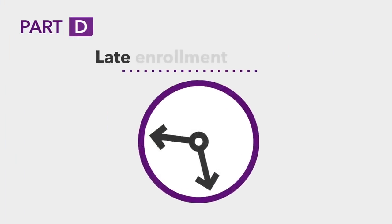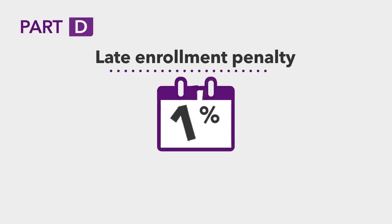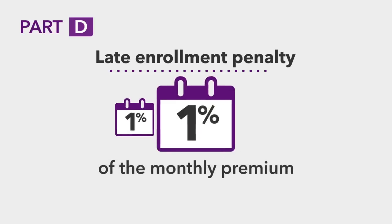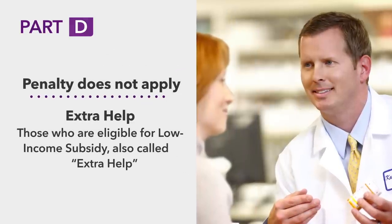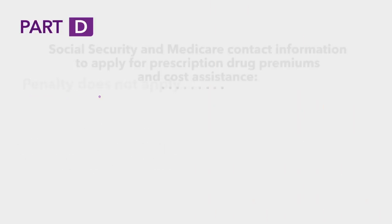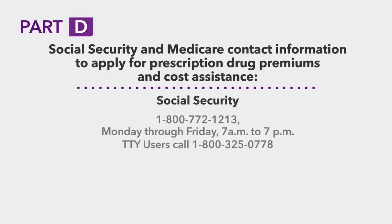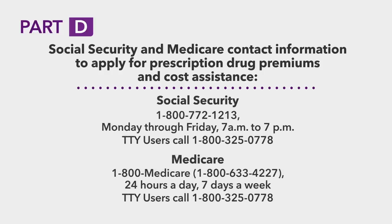Like Part B, Part D also has a late enrollment penalty. The penalty for Part D is 1% of the monthly premium for every month that you defer your enrollment. This penalty does not apply to those who are eligible for low income subsidy, also called Extra Help. To apply for this program and get assistance in paying for your prescription drug premiums and costs, contact Social Security or your state Medicaid office, or call 1-800-MEDICARE for more information.